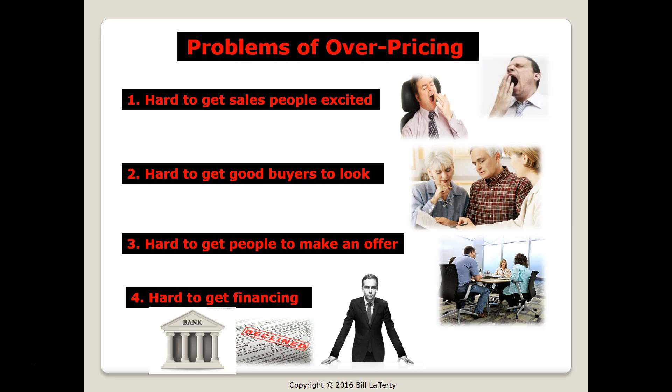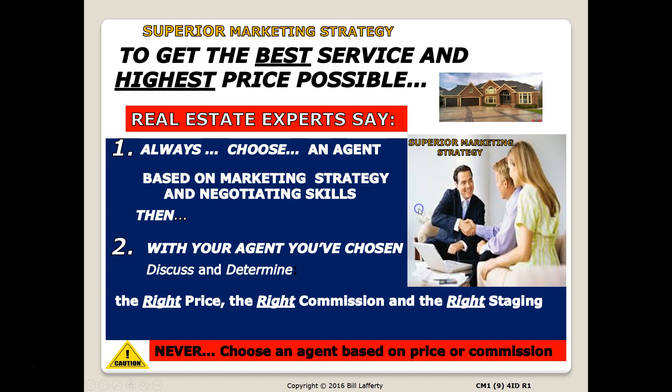It's very important that you understand the concept of pricing the property right. The problems we see with overpriced homes are: they're hard to get salespeople excited about, agents don't come to see them, it's hard to get good buyers to look, hard to get people to make an offer, and hard to get the financing. When you put your home on the market, we always want to make sure your price is right from the beginning.